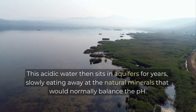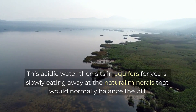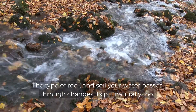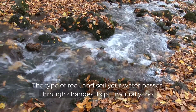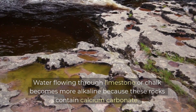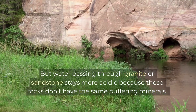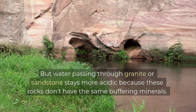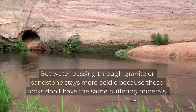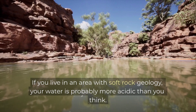This acidic water then sits in aquifers for years, slowly eating away at the natural minerals that would normally balance the pH. The type of rock and soil your water passes through changes its pH naturally too. Water flowing through limestone or chalk becomes more alkaline because these rocks contain calcium carbonate. But water passing through granite or sandstone stays more acidic because these rocks don't have the same buffering minerals. If you live in an area with soft rock geology, your water is probably more acidic than you think.